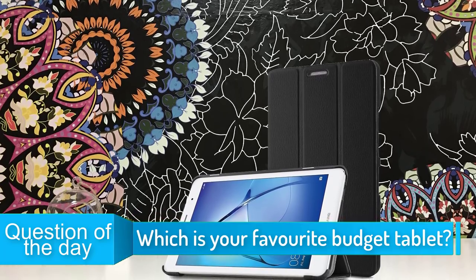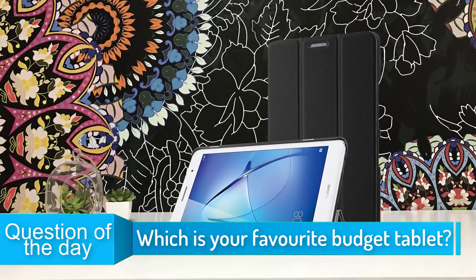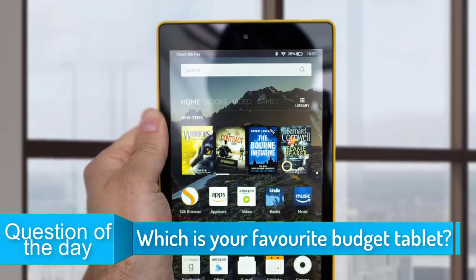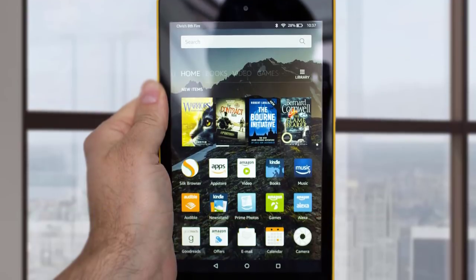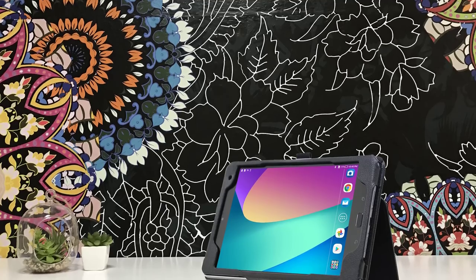Hello guys! In today's video, we are going to check out the top 5 best budget tablets in 2019. I made this list based on my personal opinion, and I tried to list them based on their price, quality, durability, and more. To see the price and find out more information about these tablets, you can check out the description below.